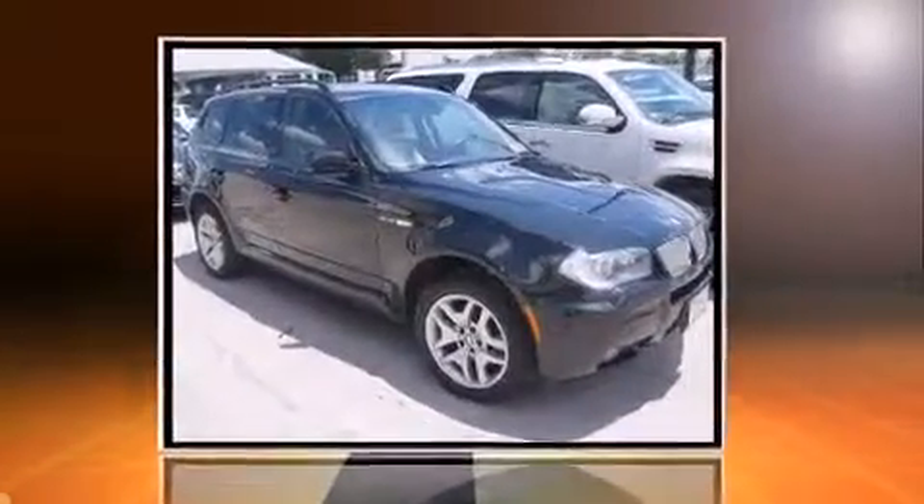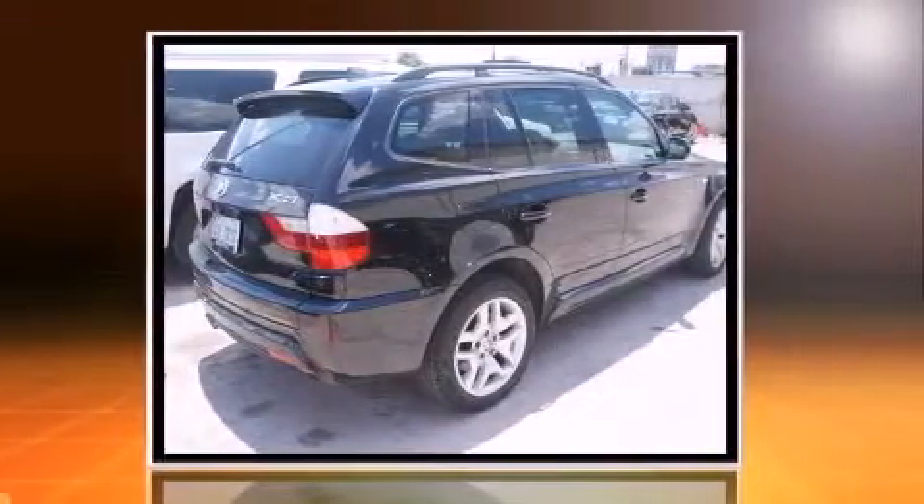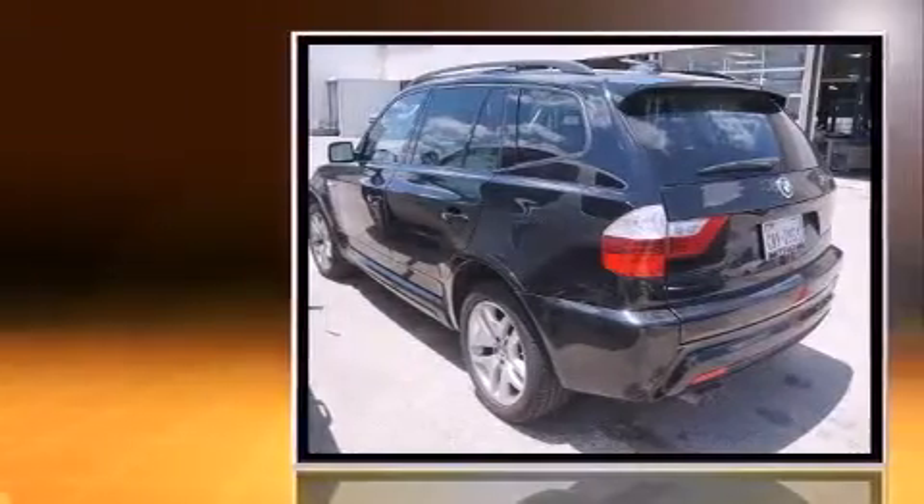Introducing the 2008 BMW X3. Under the hood you'll find a six-cylinder engine with more than 250 horsepower, and all-wheel drive keeps this model firmly attached to the road surface.